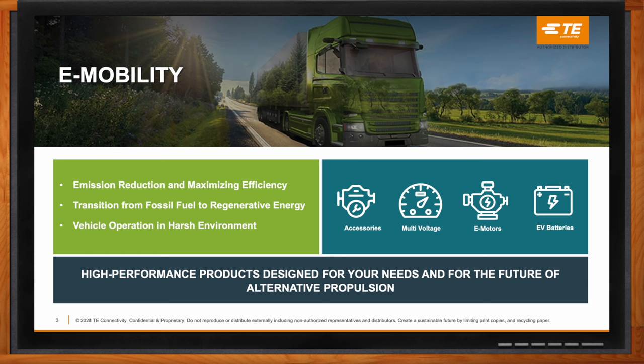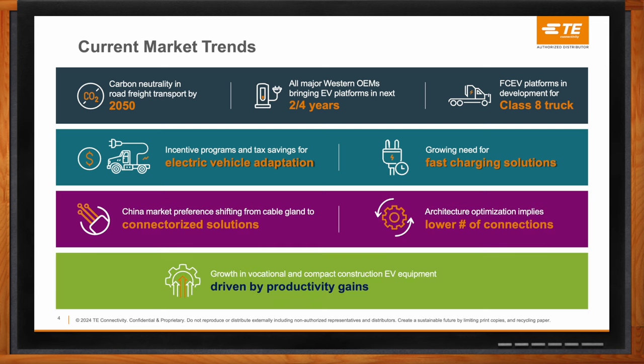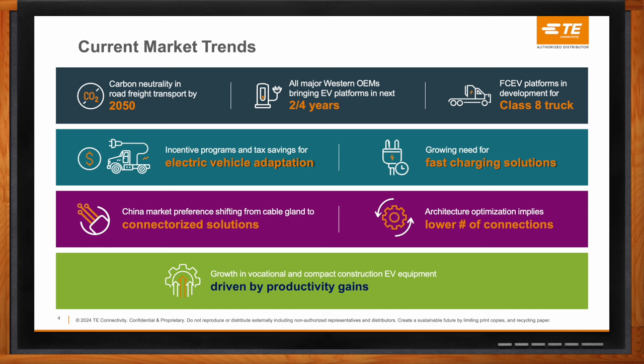What kind of trends are you seeing in this space lately? If we talk about current market trends, we see very different local versus global CO2 legislation — some regions have very strict CO2 targets in place, others are fast followers. Generally, all major Western OEMs are bringing battery electric vehicle platforms within the next two to four years, and there is broad fuel cell platform development, especially for Class 8 trucks. We also see a growing need for infrastructure and incentive plans to boost electrification adoption rates.